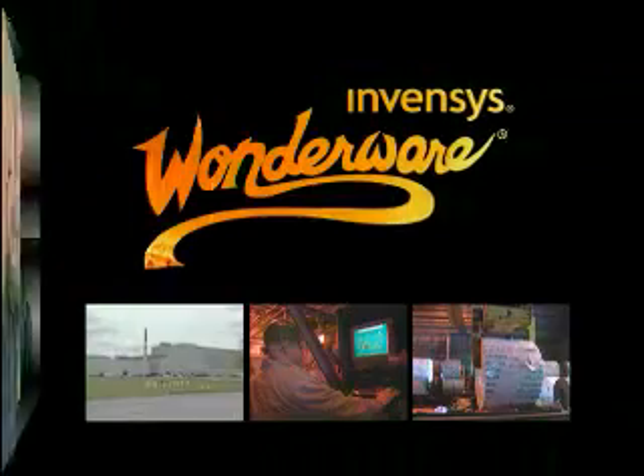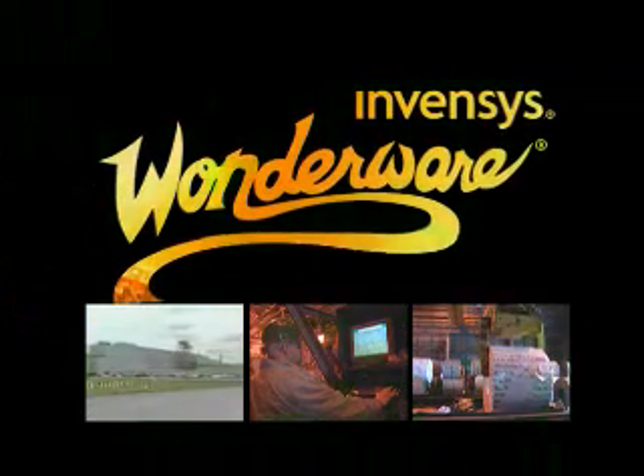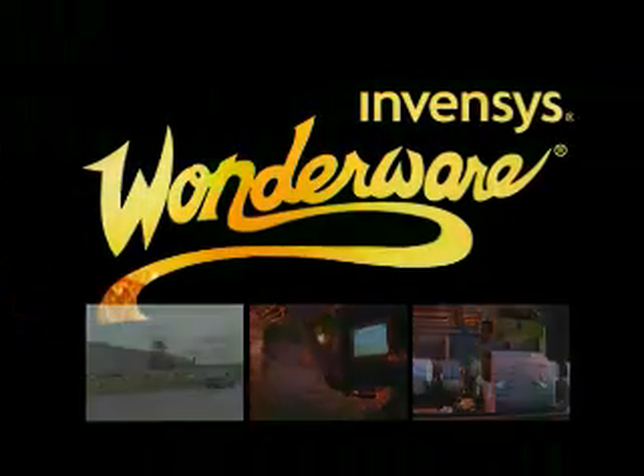I would recommend Wonderware to anybody that was looking for a way to better their process, better their profits, and speed up their ability to make programming changes. Nucor Steel has forged an alliance with Wonderware that has increased productivity and profitability, keeping their mill on the cutting edge of the steel industry.